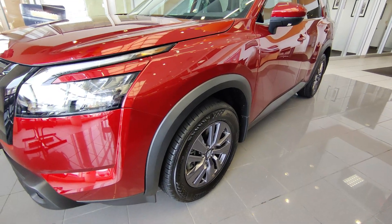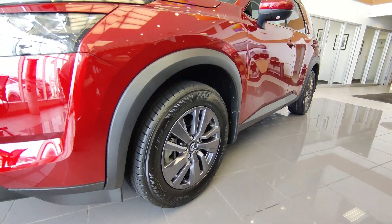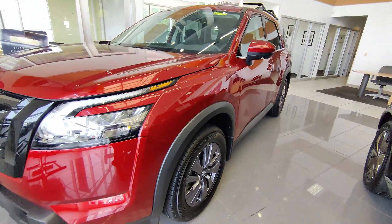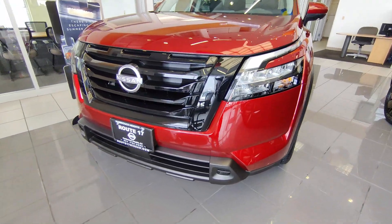Hello everyone, welcome to another video of FFL 24/7. In this video we are going to be reviewing the new Nissan Pathfinder 2023 model with the Black Top edition in the vibrant red color.